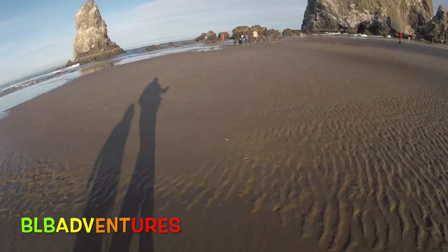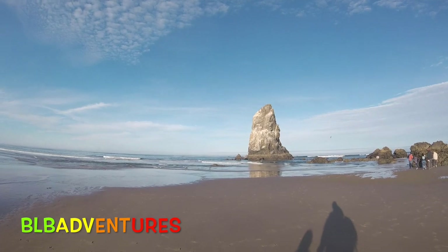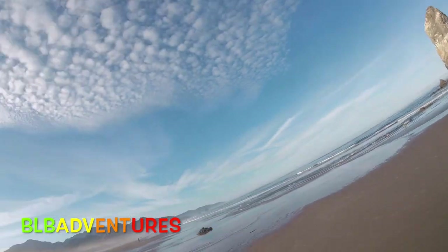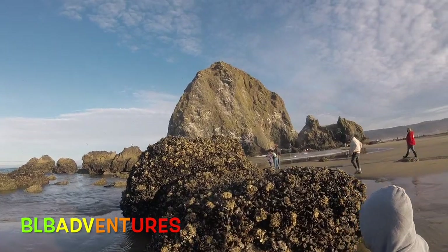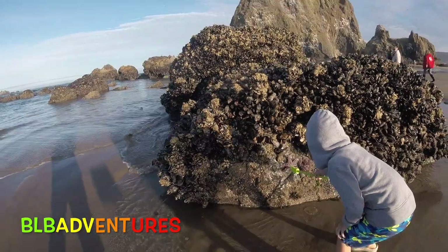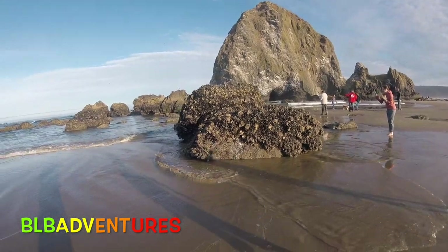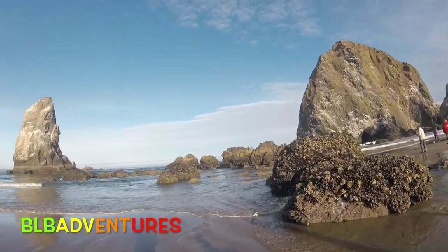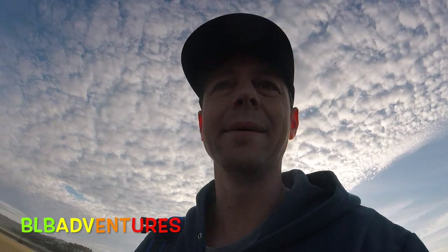We got to work our way past the water, and then if you look at that rock you're going to see some starfish on that rock right there. There's a lot of people out here. Look at all the oysters on this rock, and then there's two starfish and there's also sea anemone. Up here comes the water. Definitely not wearing the most appropriate shoes right now. We got all kinds of starfish and sea anemones in the water.